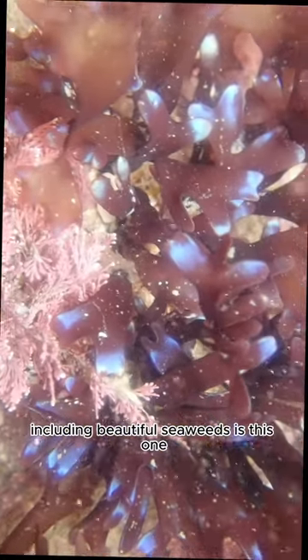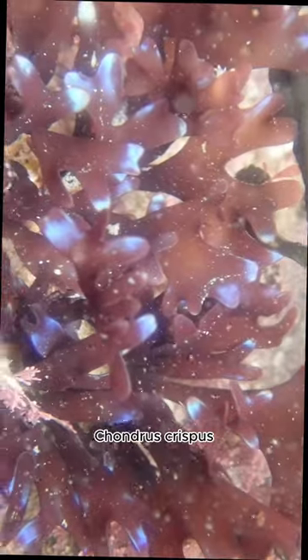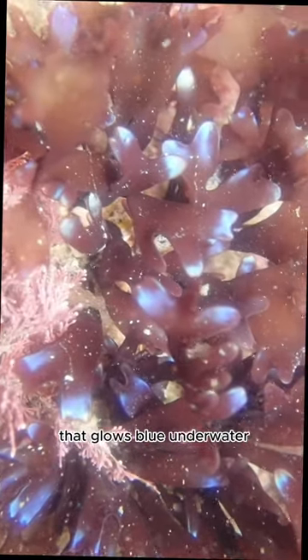I get distracted by the beautiful seaweeds underwater. Including this one — Chondrus crispus, which is known as Irish moss — that glows blue underwater.